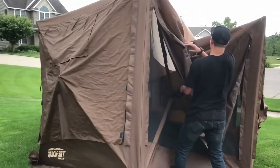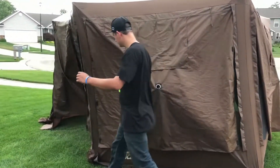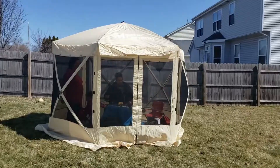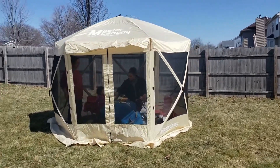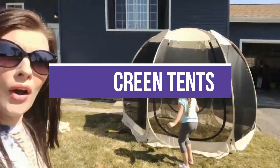A screen tent, also known as a screen room, can be set up in under a minute by only one or two people. It can be helpful when lousy weather suddenly turns on you. Sure, you can retreat to your RV, but we want to enjoy the outdoors when camping. High-quality screen tents can help you do that with relative comfort. In this video, we will recommend you the 5 best screen tents.